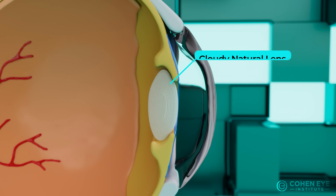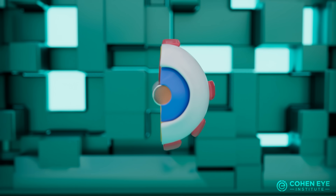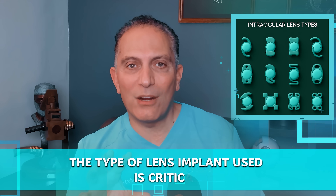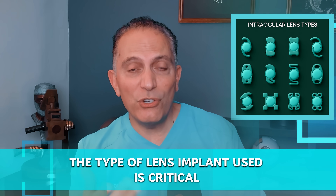Cataract means the lens in your eye is cloudy and so is your vision. During cataract surgery we remove this cloudy lens and put a new lens implant in your eye. The type of lens implant used is critical because that's what determines how clearly you see after the surgery and to what degree you will be dependent on glasses.